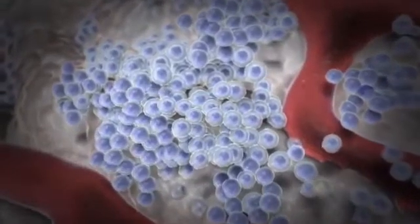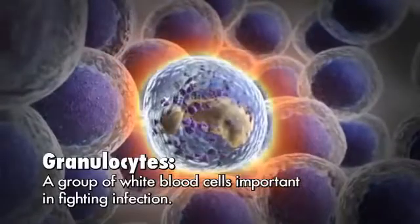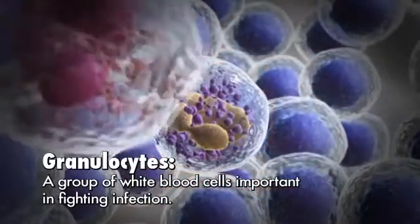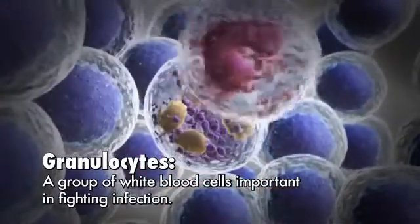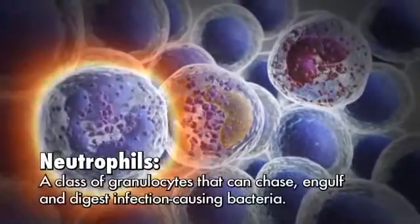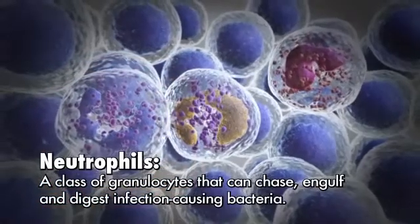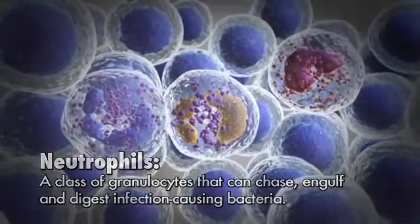The white blood cells are an important part of our body's immune system. Granulocytes are a special group of white blood cells that play an extremely important role in protecting the body against infections. Neutrophils are a special class of granulocytes that are able to chase, engulf, and digest the bacteria that can cause infections.